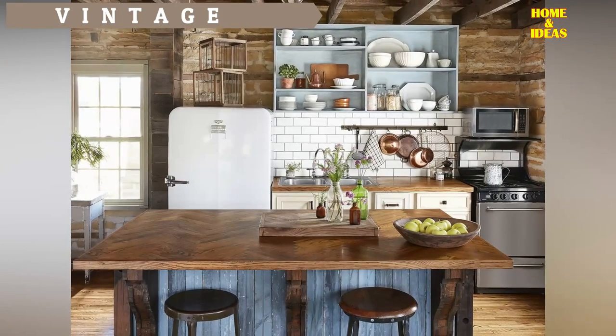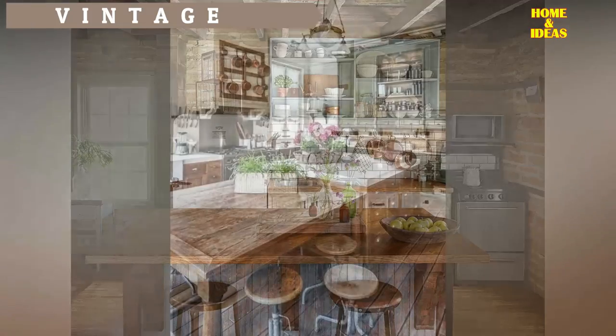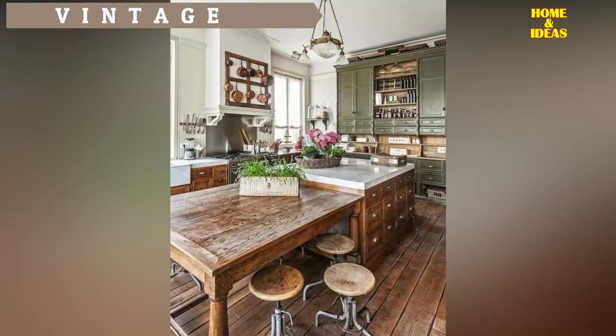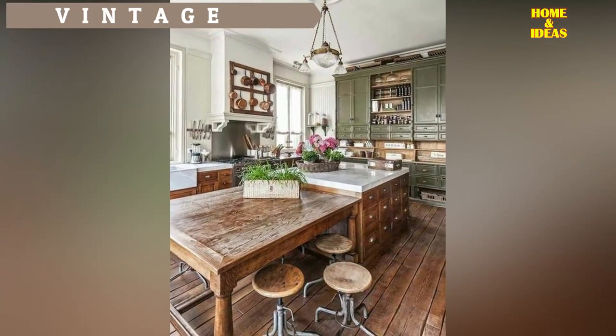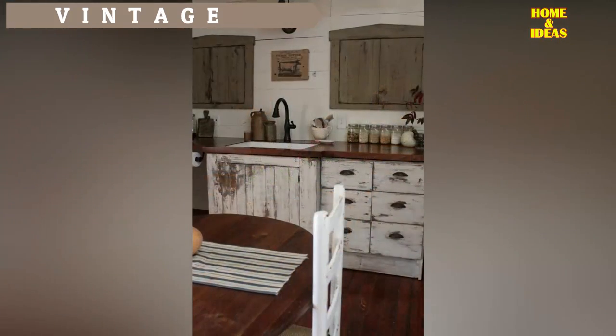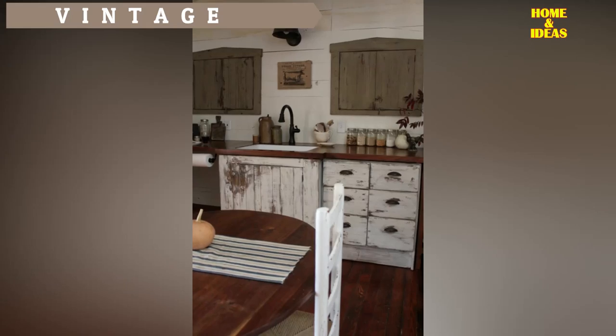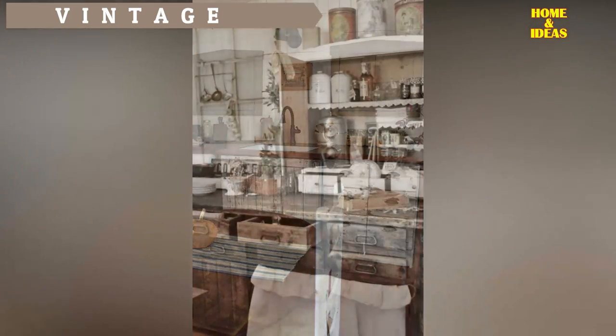Vintage kitchen. Dare to mix modern appliances and accessories with vintage pieces to transform your kitchen into a room with personality. It will stop being a mere functional space and will invite you to live it. Items vintage and antiques are not only typically beautifully crafted, they're guaranteed to bring charm and integrity.